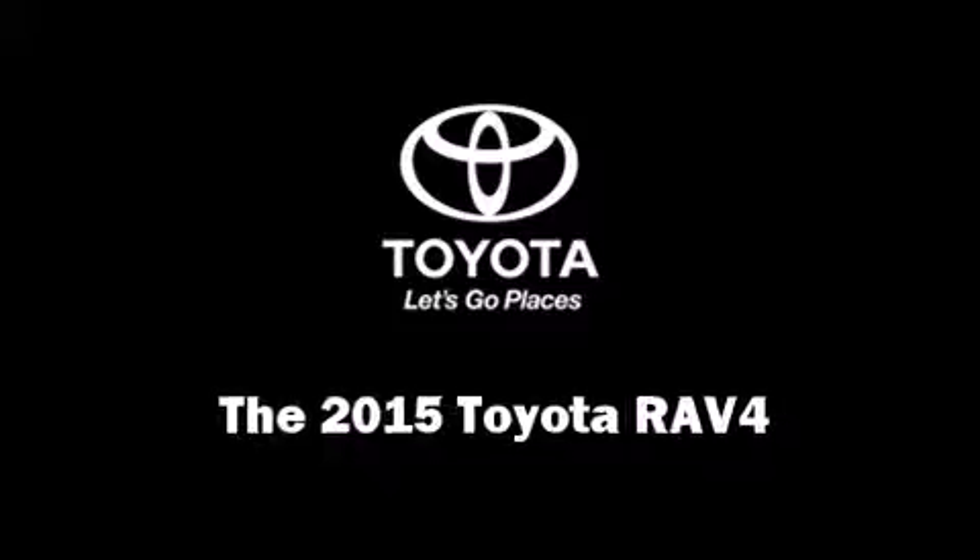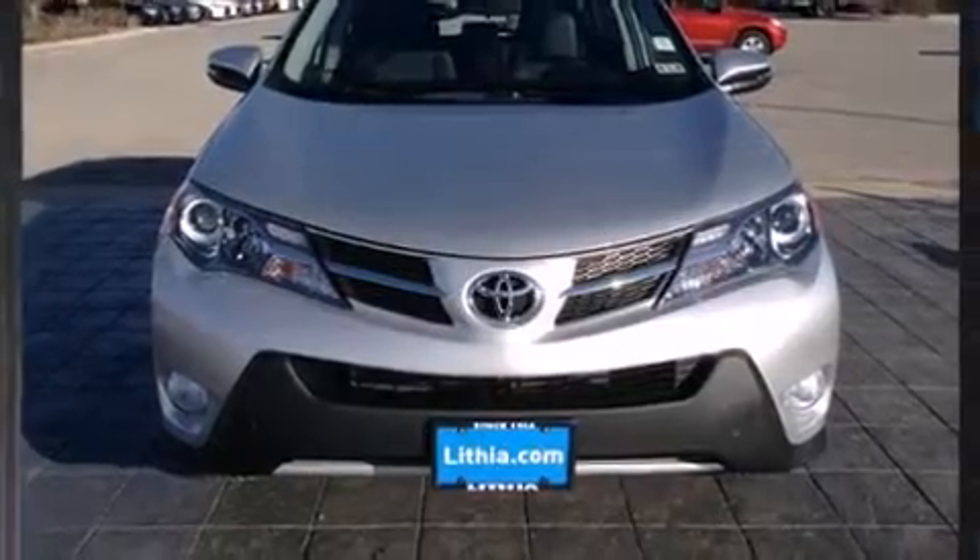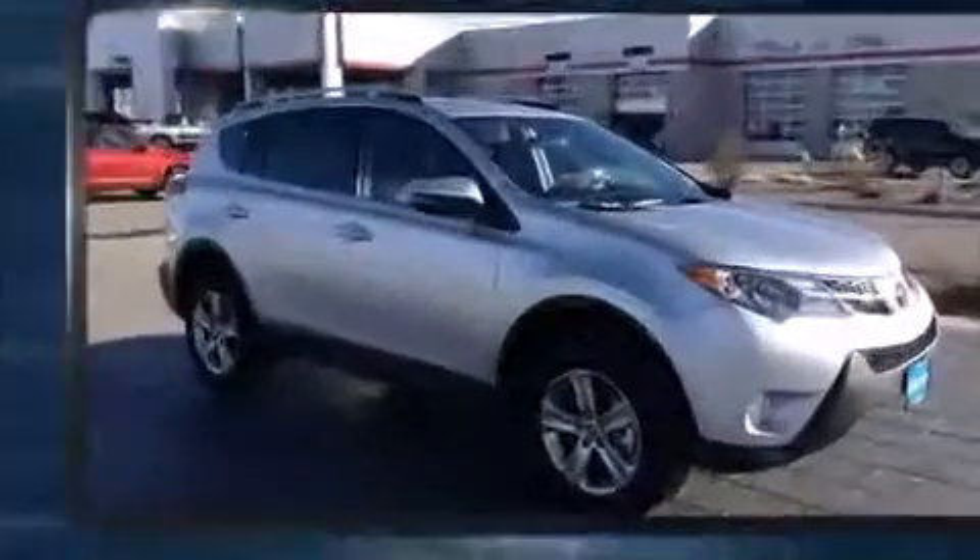Climb inside the 2015 Toyota RAV4. It features an automatic transmission, front-wheel drive, and a 2.5-liter four-cylinder engine.